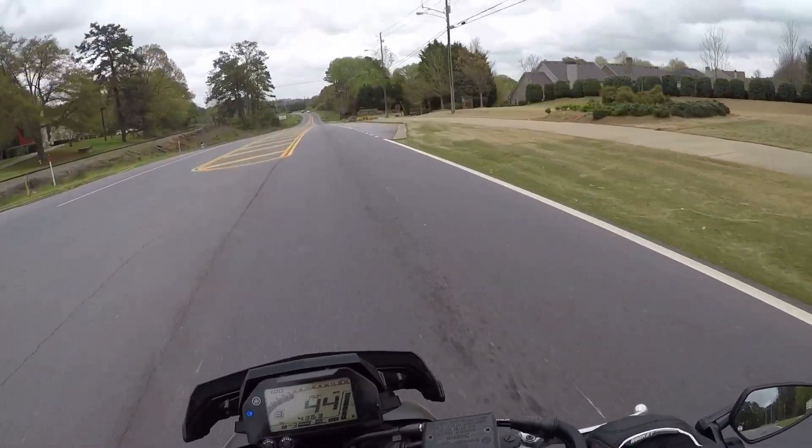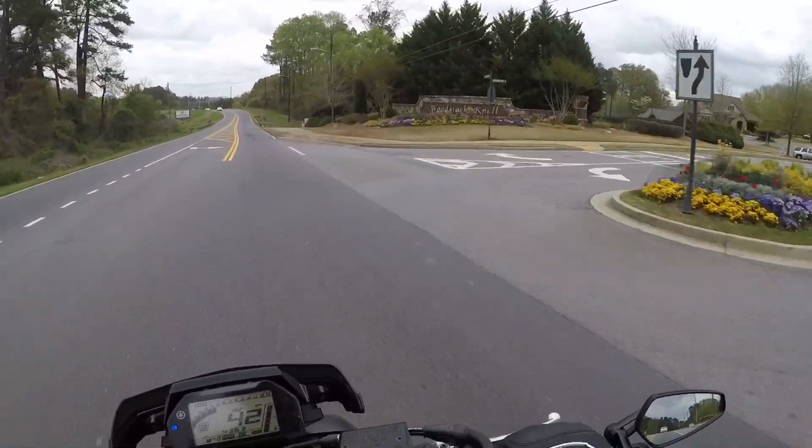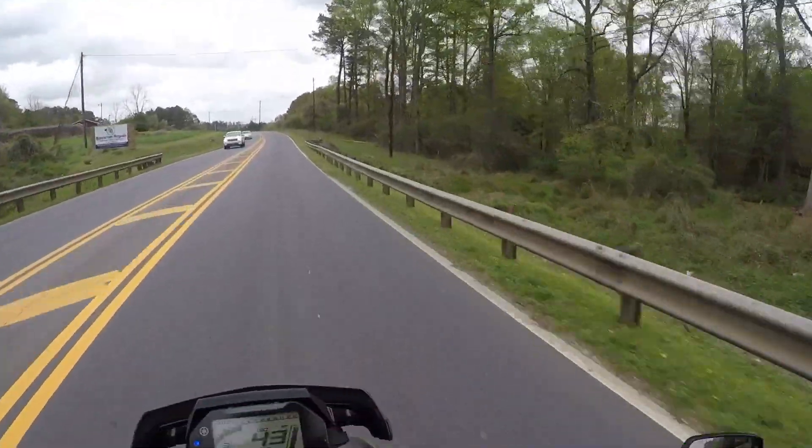My most favorite thing about this bike is the sound that the 998cc cross-plane four-cylinder cranks out. It's semi-orgasmic to say the least.